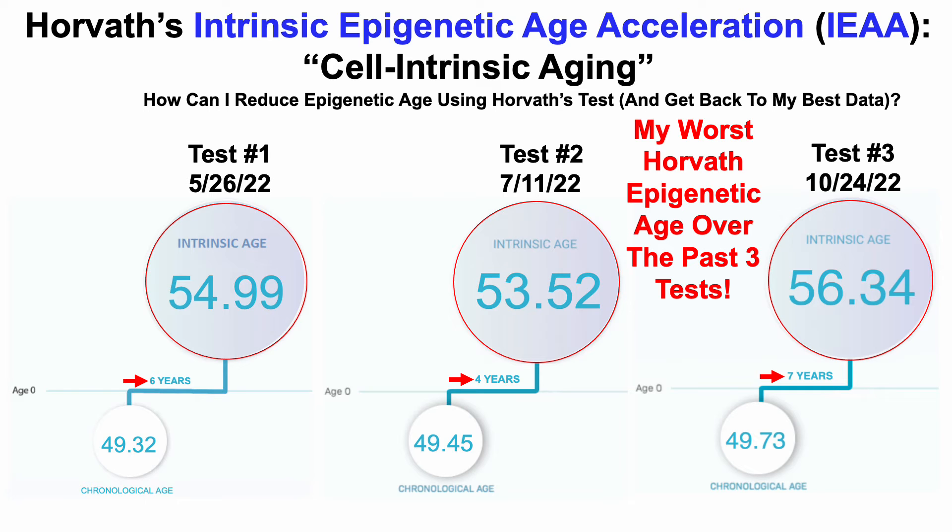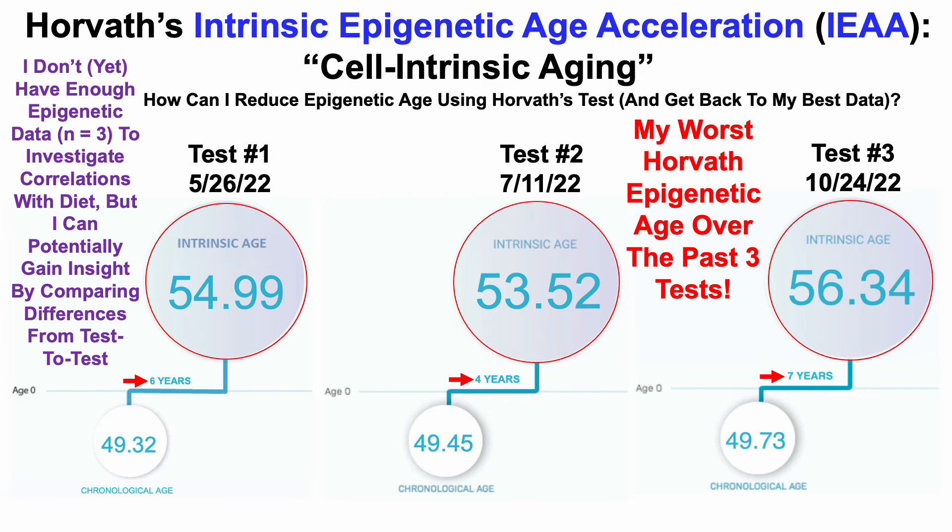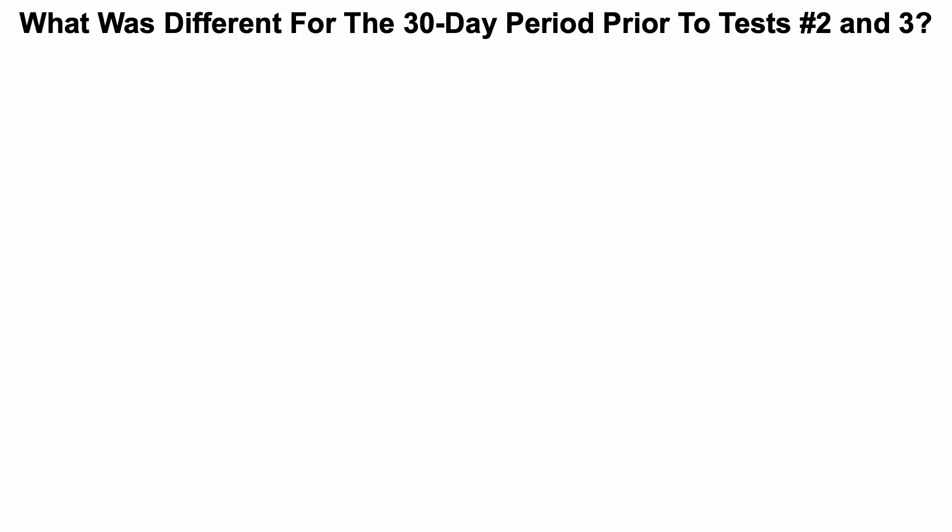The next question is: how can I reduce my epigenetic age using Horvath's test and get back to my best data, not just for Horvath but for the other tests? A big part of my approach is looking at correlations. I don't yet have enough epigenetic data — this is only three tests. Once I get to about five tests, I'll start looking at correlations, but I can gain insight by comparing differences for a certain period before each test.